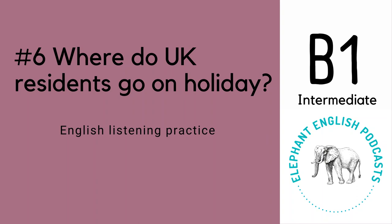After Spain, France, Italy, the US, and the Republic of Ireland are the top places visited by UK residents, and 46% of the total trips abroad are to these countries. Other countries that were in the top 10 of the list were the Netherlands, Greece, Germany, Portugal, and Poland.